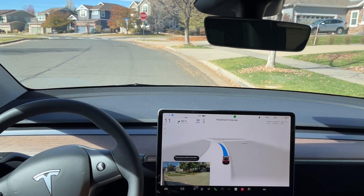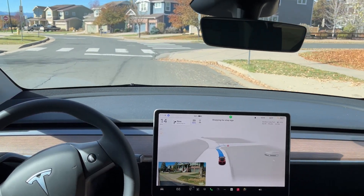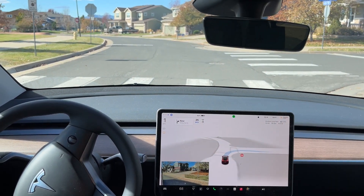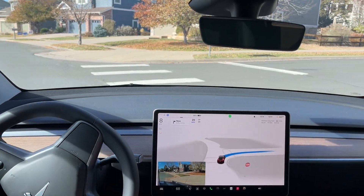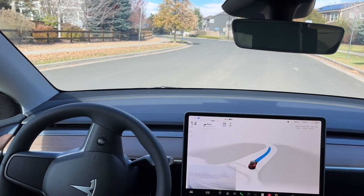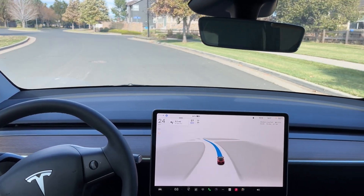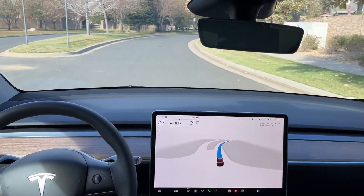Now this is a 2023 Model Y, vision only — there is no radar, no ultrasonics. So purely vision here, navigating around that curb, coming to a full stop, then making a right turn going through this residential area before we make another left turn, like you can see here on the center display.